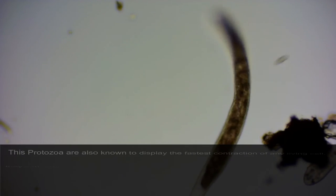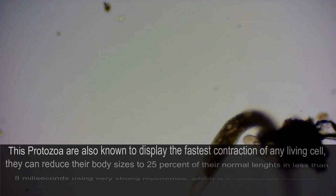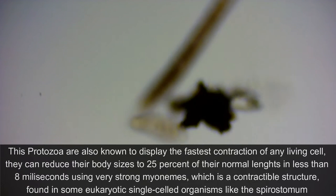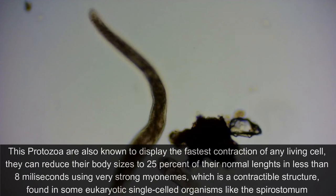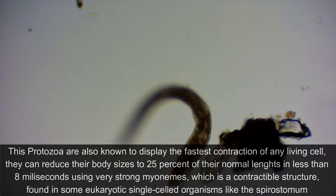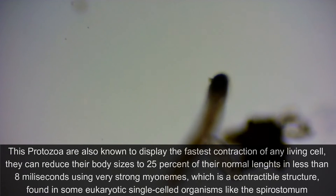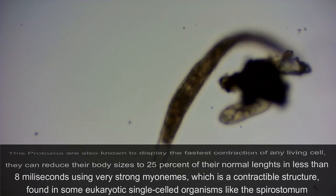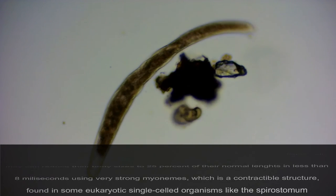These protozoa are also known to display the fastest contraction of any living cell. They can reduce their body size to 25% of their normal length in less than 8 milliseconds, using very strong myonemes, which is a contractile structure found in some eukaryotic single-celled organisms, like the Spirostomum.